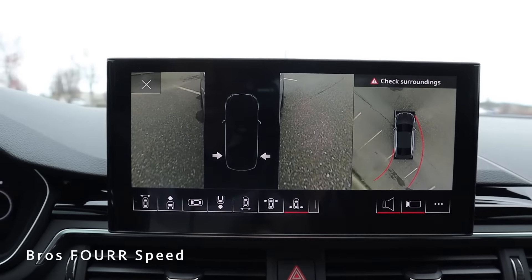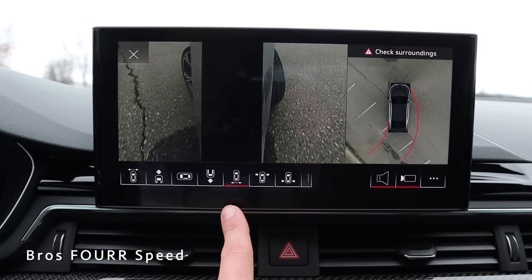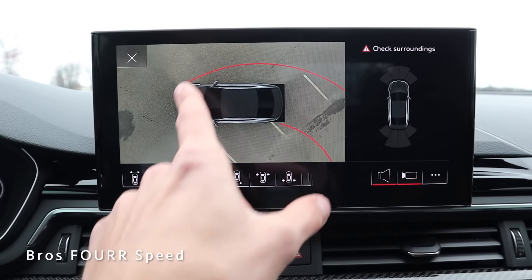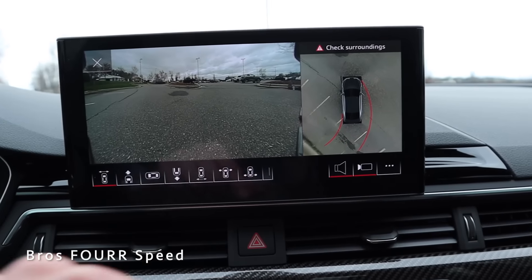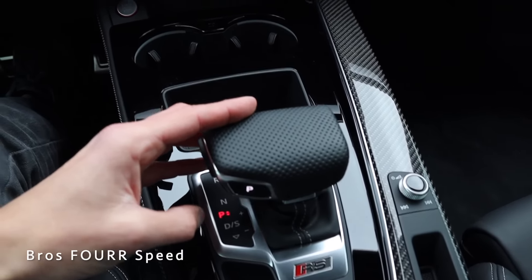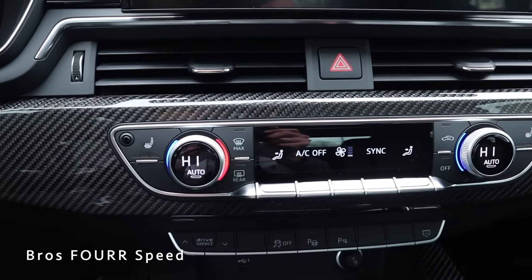Tapping the camera icon brings up multiple views: rear wheels, front wheels showing their turning angle, a rear view, center rear view, and a top-down view with all parking sensors displayed. I really like how all the different camera views are available. Exiting that screen puts us back into park.